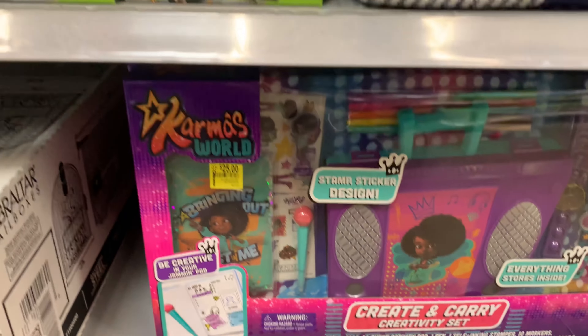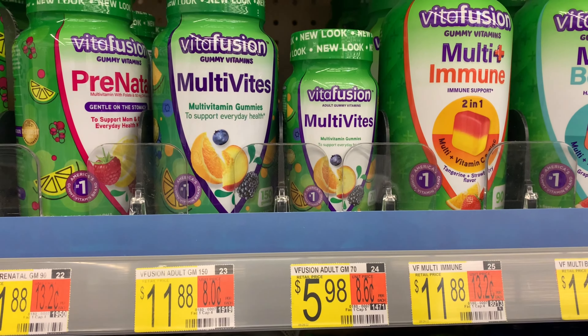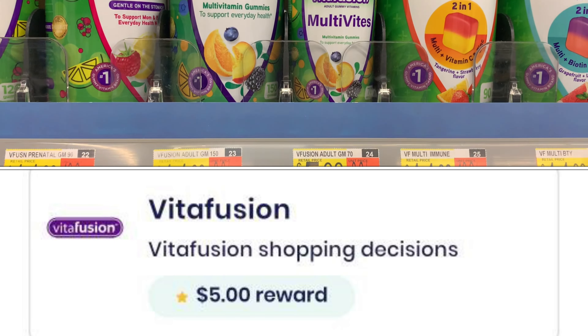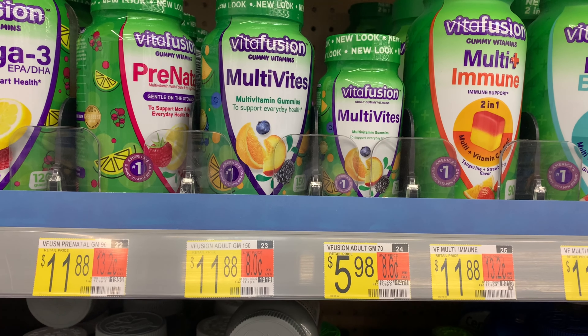I didn't see anything worth getting, but I just wanted to share the clearance section with you. Now, the Vita Fusions here are priced at $5.98. Ibotta is giving back two dollars and I have a Brand Club survey for five dollars — that's a total of seven dollars back, making it completely free plus a $1.02 money maker.